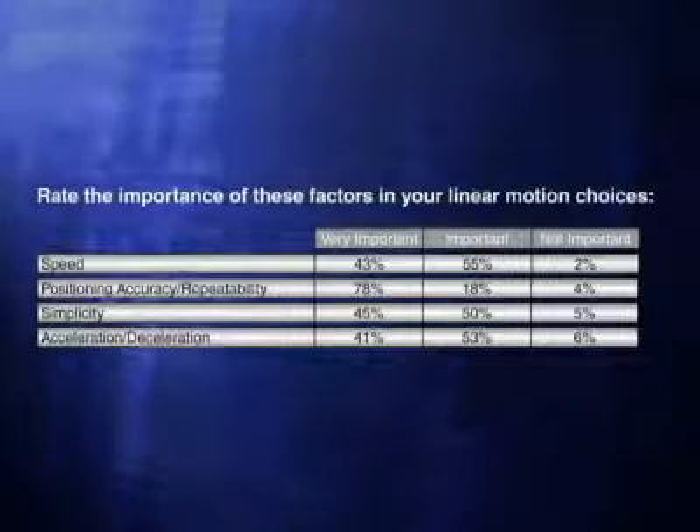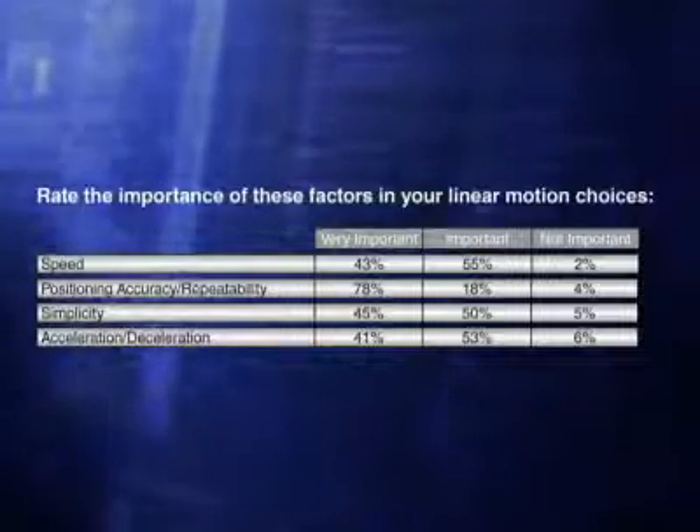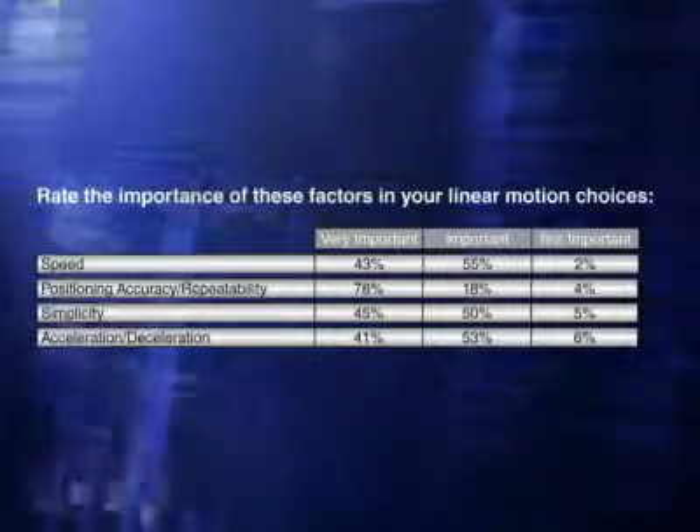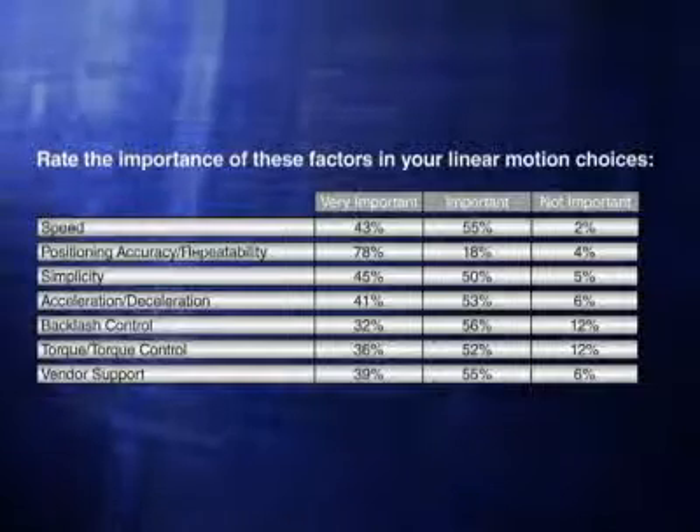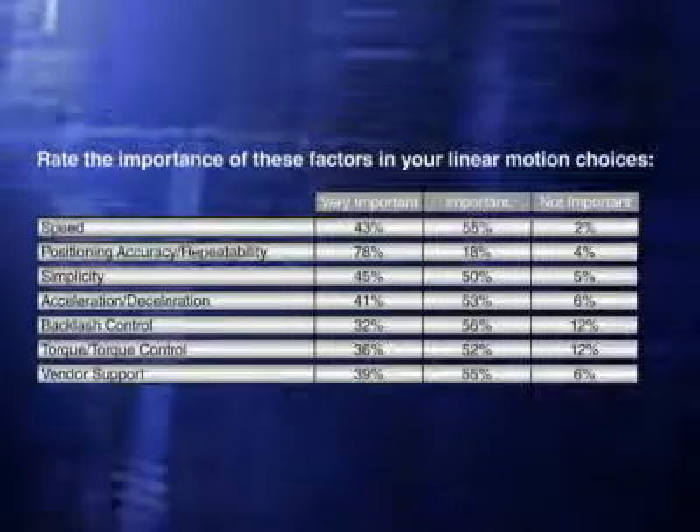94% say that acceleration and deceleration and vendor support are important or very important. Position feedback was the most important consideration compared to the others. Backlash control and torque control, while important, were at the bottom of these choices. Chris had some thoughts about these results.